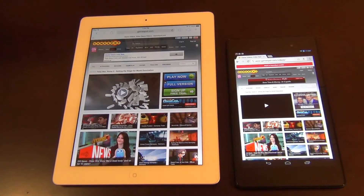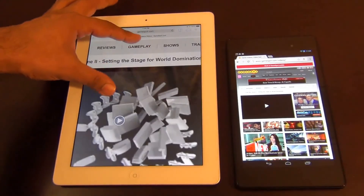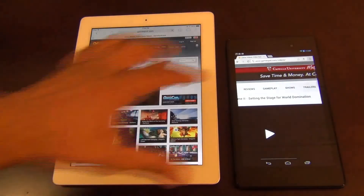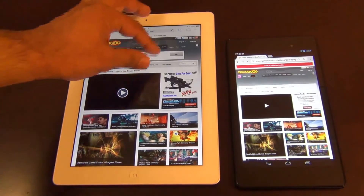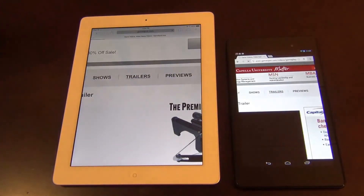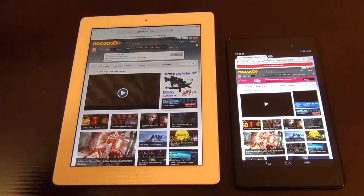If you have the Nexus 7's pre-loading function turned on, it's much faster because the web page loads in the background. Let's do one more — we're going to press the gameplay section. We couldn't tap that one, so let's do one more and go to trailers. Again, the iPad was faster when it comes to loading websites without the pre-loading function turned on.